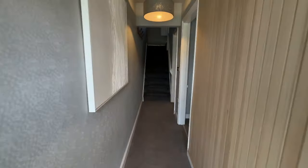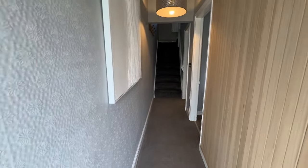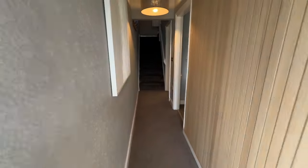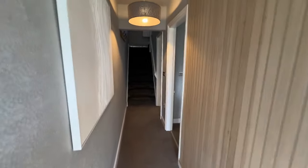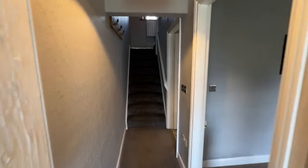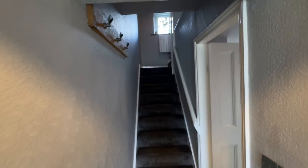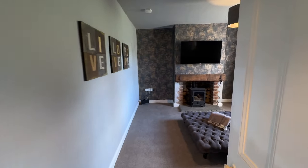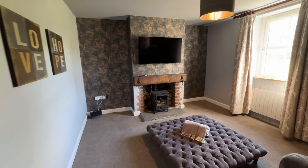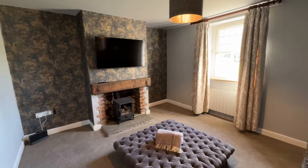In we go to this lovely big entrance hallway. These guys have styled this out absolutely beautifully — there are so many different textures, looks, and colours. It's just gorgeous. You can see all the little touches, like the little rabbit's heads.